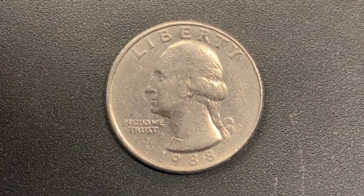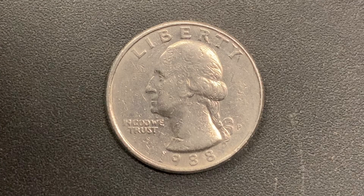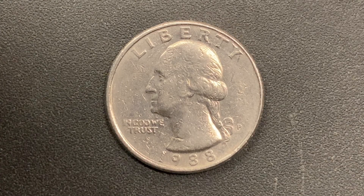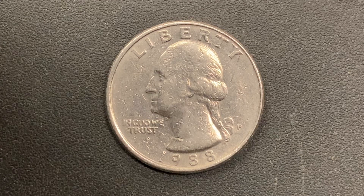We are currently enjoying a look at the front of the coin, or you may call this the obverse of the coin, or simply heads, where we see Liberty at top, George Washington in the center of the coin facing left, and In God We Trust at left, the mint mark P at right that represents the Philadelphia Mint. That is where this coin was produced, in 1988.